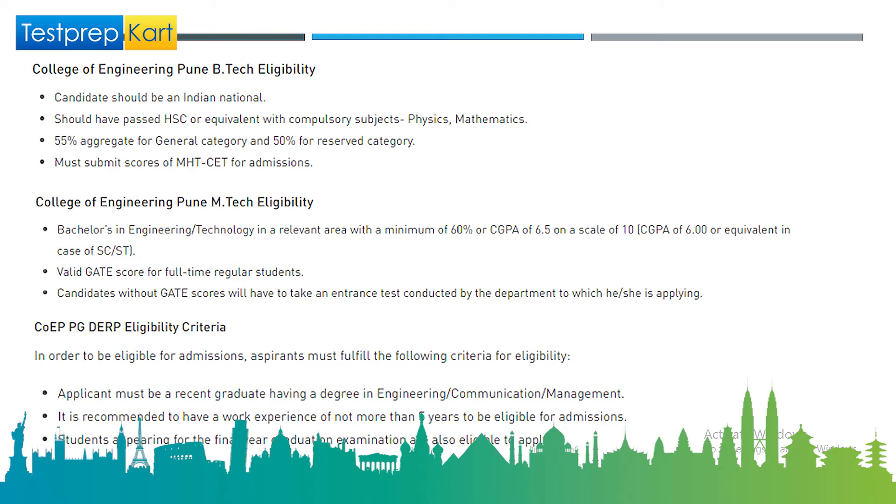For BTech eligibility in detail: the candidate must be an Indian national, have passed HSC with at least 55 percent marks (50 percent for reserved category), and must submit an MHT-CET score for admission. Scoring well in MHT-CET is important as COEP is a top-tier institution.